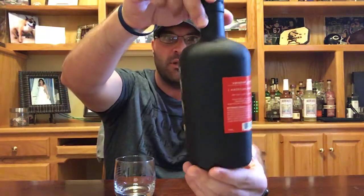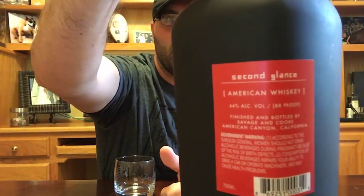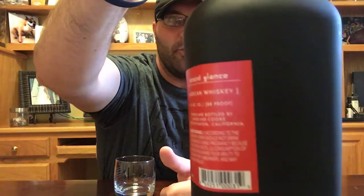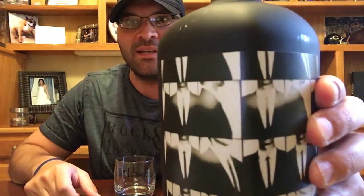I'll go ahead and spin the whole bottle for you so you can see the back of it. There are some of the particulars about Second Glance American Whiskey — the alcohol by volume, the 88 proof. The men in ties is sort of an odd artistic look to the bottle, something that's kind of uncommon.